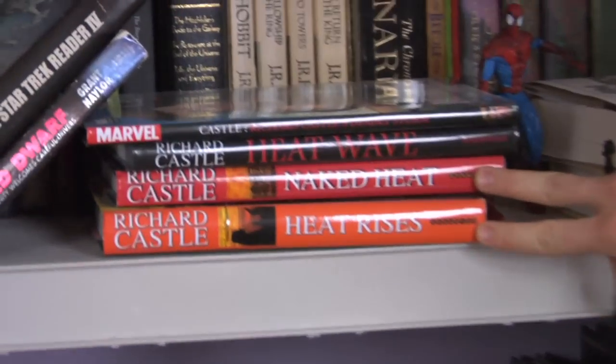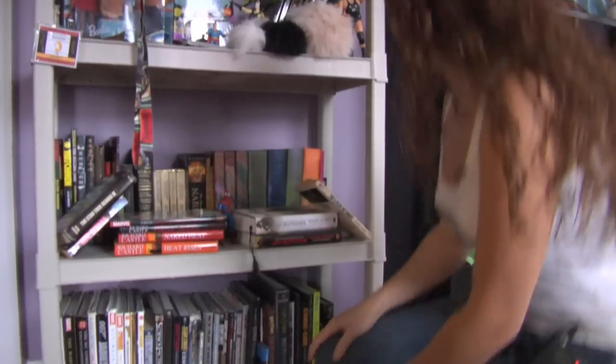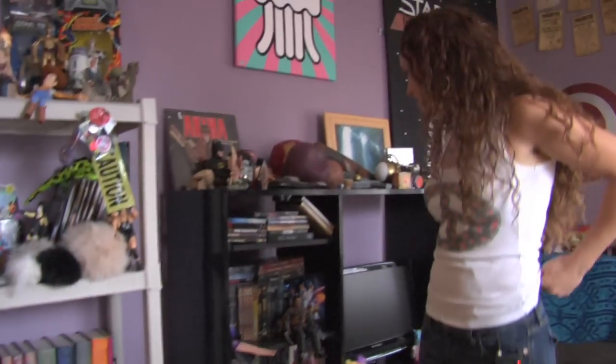The Richard Castle books. Of course, we love Nathan Fillion. Let's move on to the entertainment center.